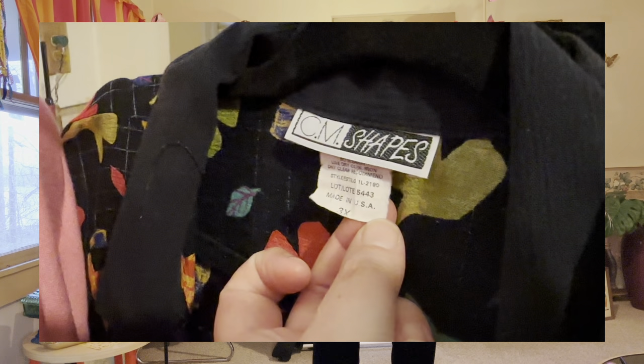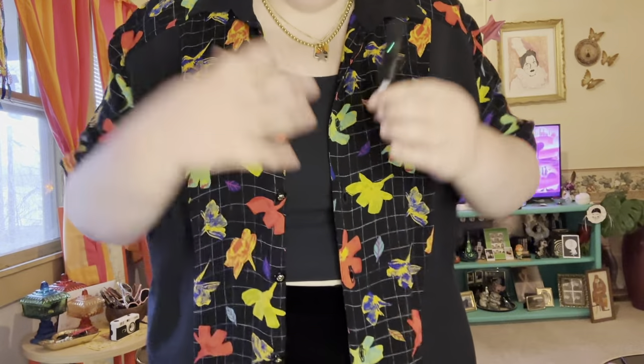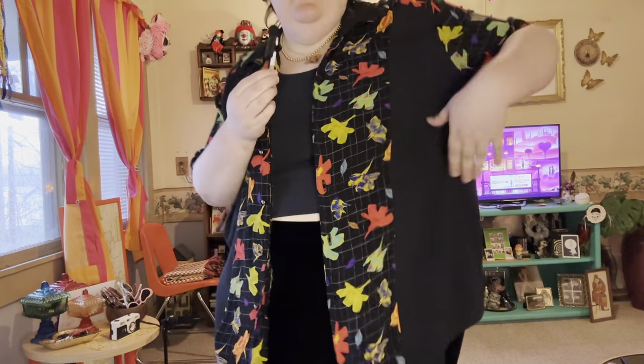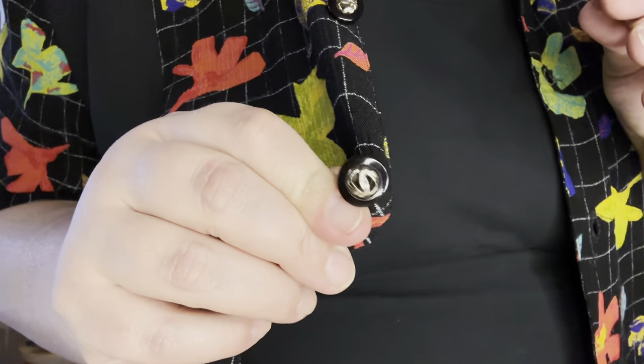Here's the second CM Shapes button down — I'm obsessed with this one. It has abstract flowers on a grid print on both sleeves and down the front, with a black panel in the back. Same cute little buttons as the last one. It feels like such a good spring goth top — a black top with a pop of color, which is one of my favorite things.